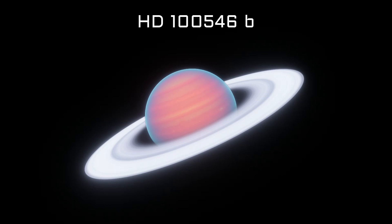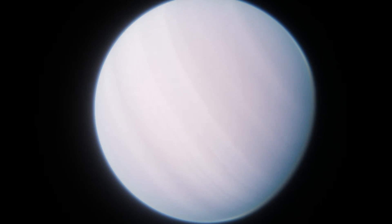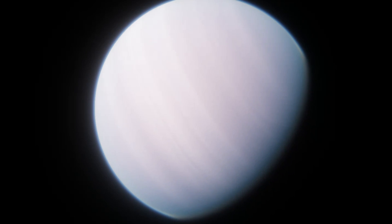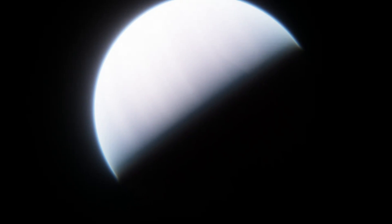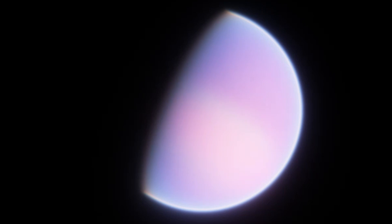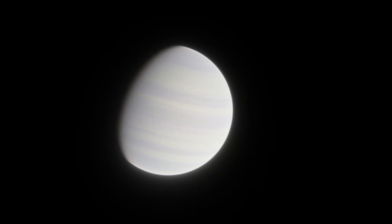HD 100546 b is one of the most interesting exoplanets we've come across so far — 353 light years away from Earth and almost four times bigger than Jupiter in radius. It's often thought to be the biggest known planet, several times the size of Jupiter and almost as big as the Sun in radius. But is this actually true? What is HD 100546 b really, how did it form, and are there any other planets like it?